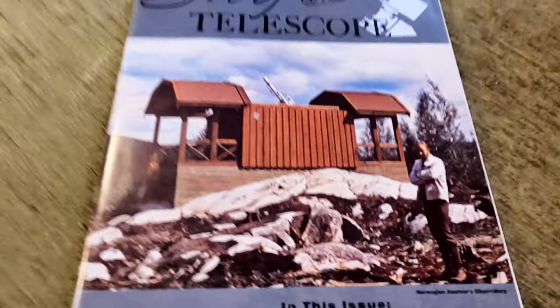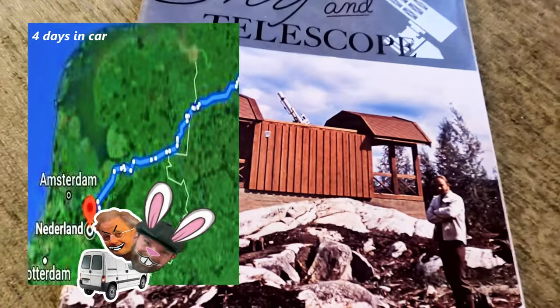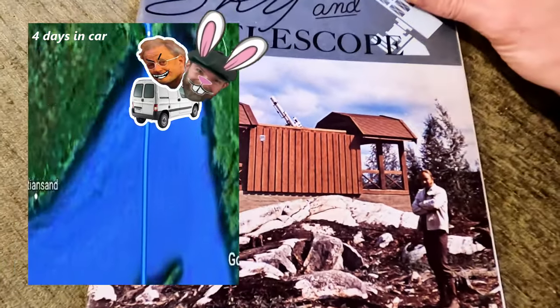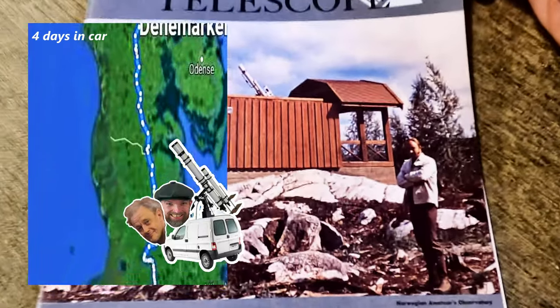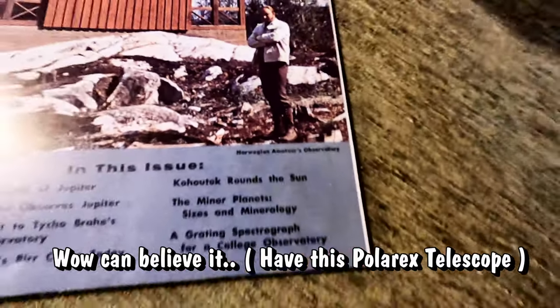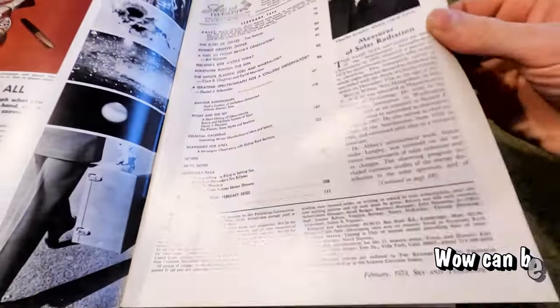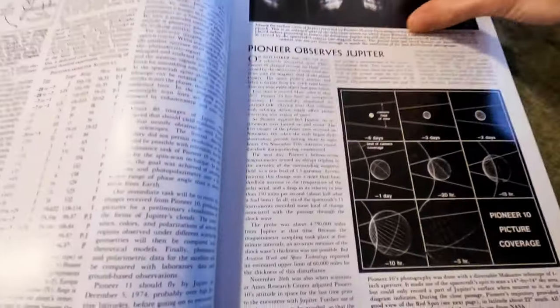Believe it or not, this telescope I have on loan from Norway. I drove four days non-stop with my friend, plus two days sleeping in a car. Yeah, you have to be a little bit crazy to get a telescope, I would say. This is from 1947. You see — Norway Amateur Observatory. It's super cool. This is a rare, rare piece.